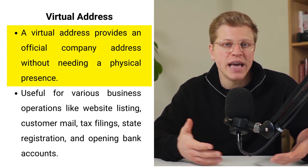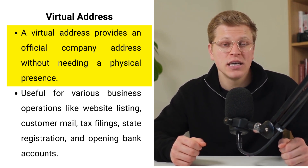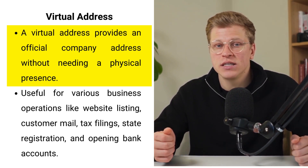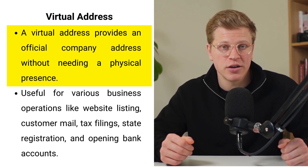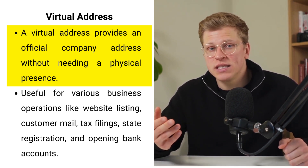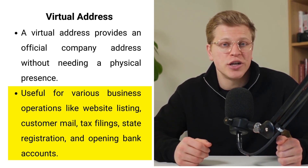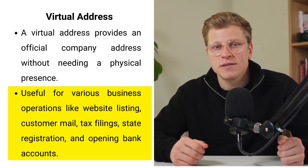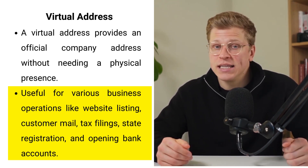In the bustling world of business, the choice between a registered agent and a virtual address is more than just about mail — it's about laying a foundation for professionalism and compliance. A virtual address opens up a realm of possibilities, especially for those operating from a home office. Imagine having an address in a prime business district without the overhead of physical office space — a prestigious facade that welcomes mail and packages, lending an air of solidity to your business. It bridges the gap between working from home and having a physical office, ensuring communication is seamless, secure, and separate from your personal life.